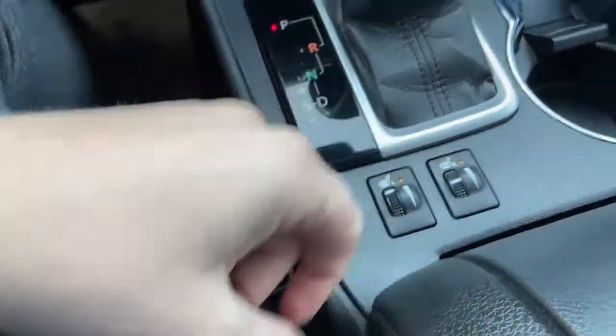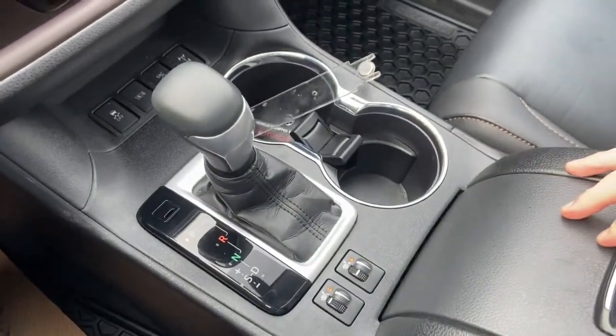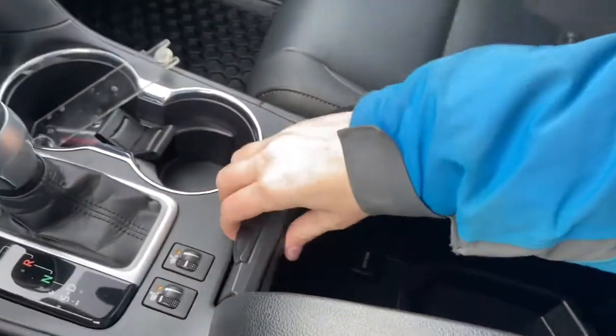You have heated seats for both the driver and the passenger, as well as two cup holders and our center console in the middle. Tons of storage space and a 12 volt outlet inside.